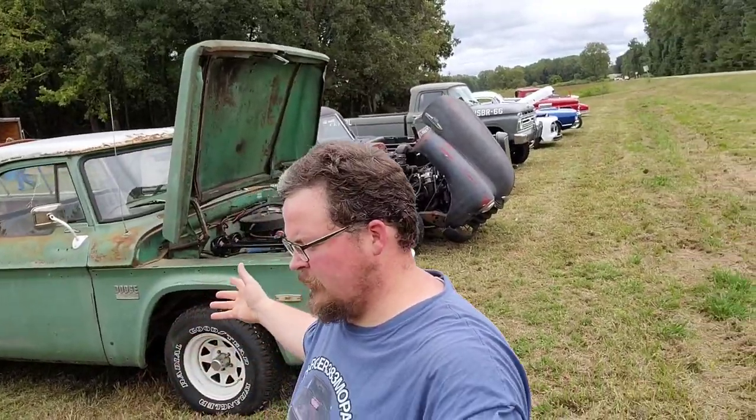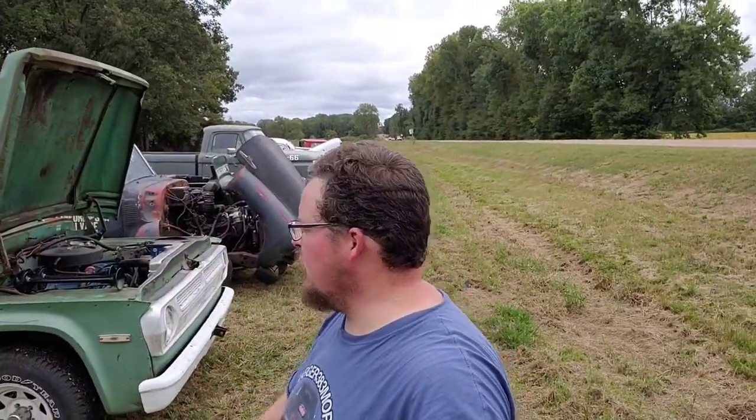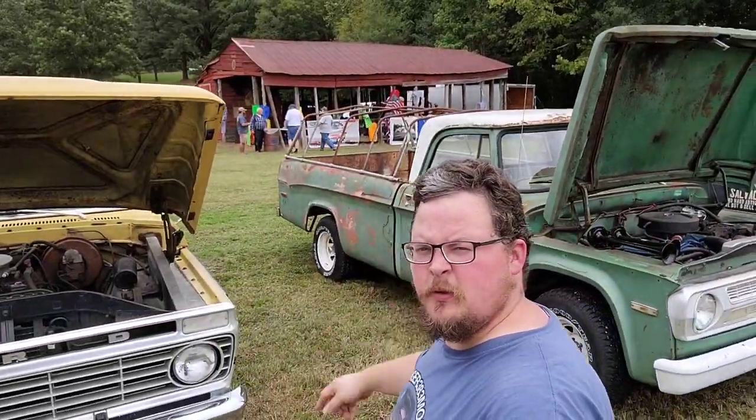Hello everyone. We are at our first stop on our road trip today at a little car show get together. Got some nice food over there, but let me flip the camera around and show you all these nice cars out here. Got some pretty decent ones out here.